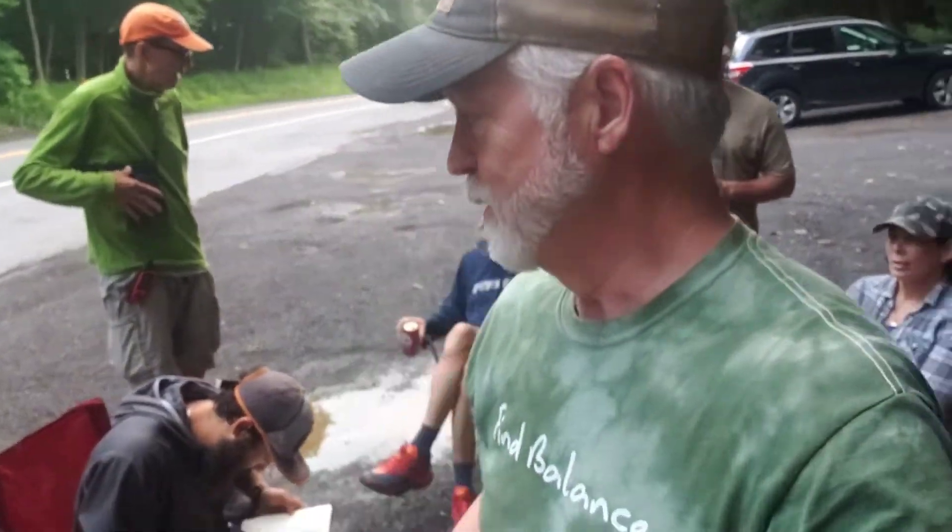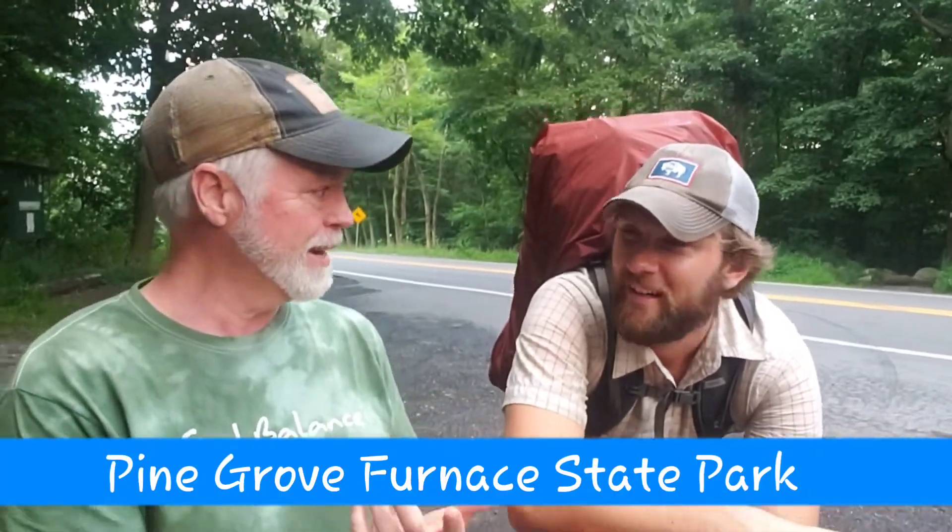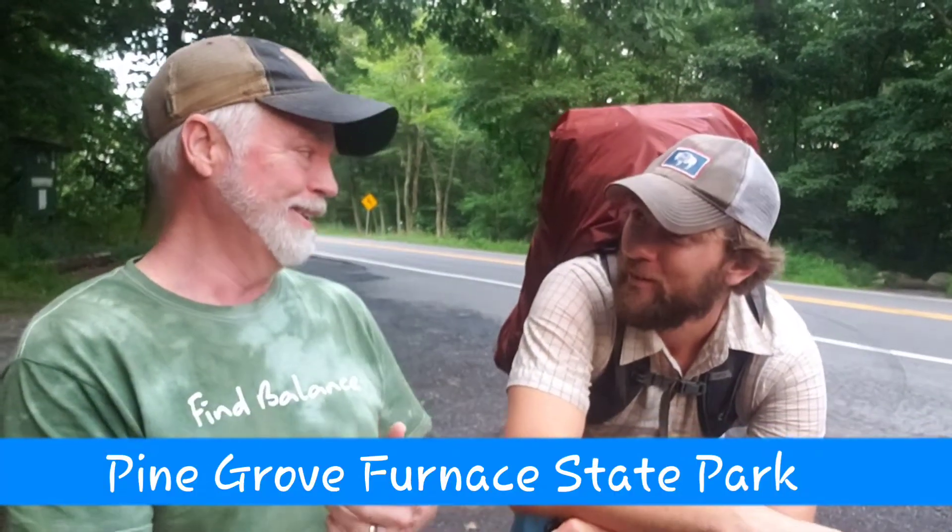We're all taking advantage of the trail magic and talking about the trail. I didn't think I was going to see anybody we'd already seen, but if you remember the half gallon challenge, we were down at Pine Grove Furnace State Park. Now we're outside of Pine Grove — and Poe Boy here is someone we talked to before. He didn't take part in the half gallon challenge.